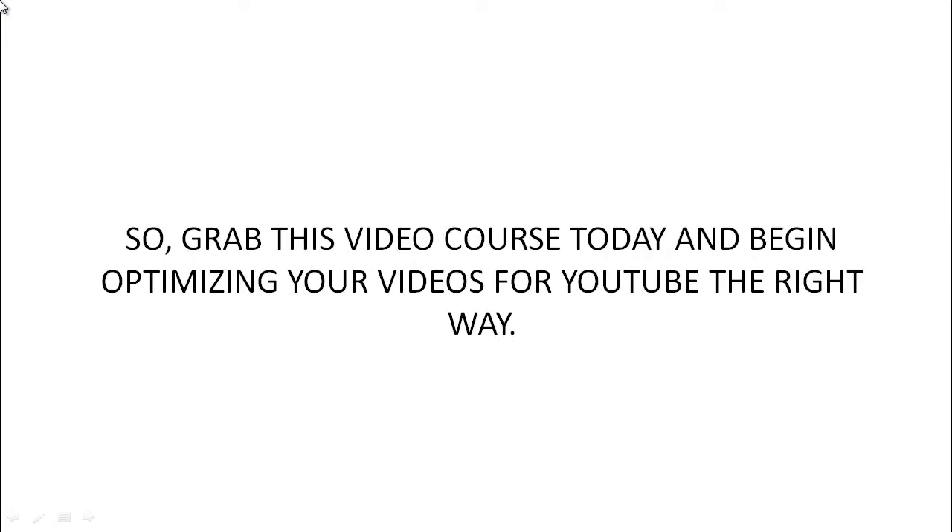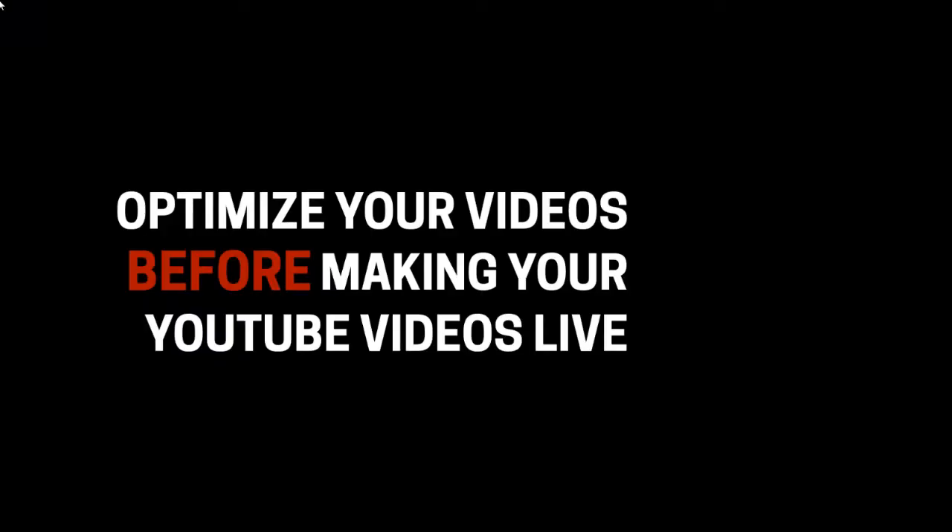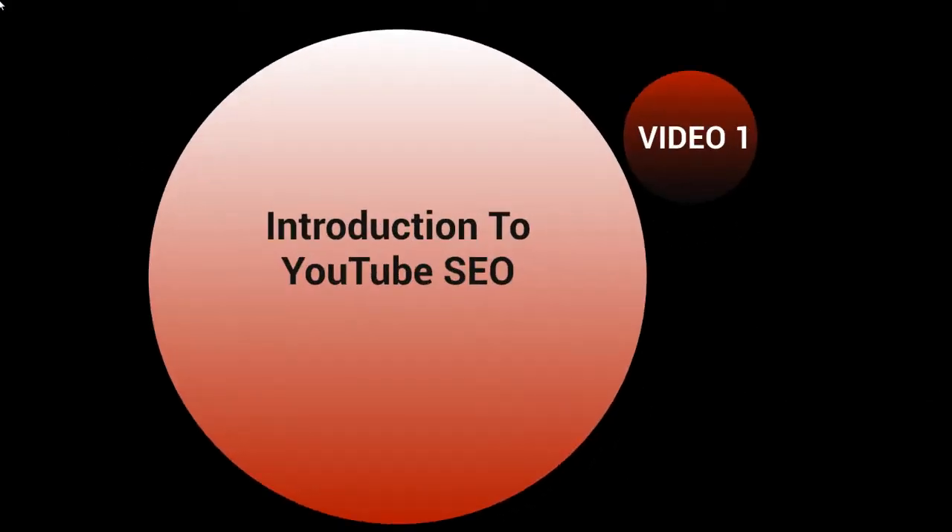Go ahead and grab this video course today and begin optimizing your videos for YouTube the right way. Hello and congratulations on getting access to this video course on how to optimize your videos before making your YouTube videos live. This is video number one — the introduction to YouTube search engine optimization.